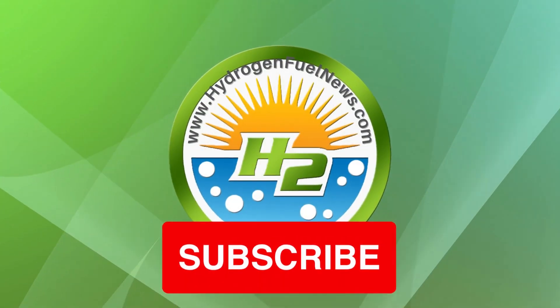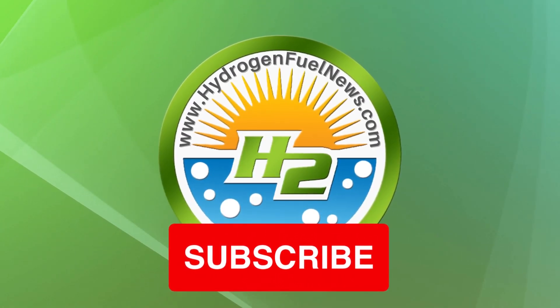Thanks for tuning in. This is Jake Martin. Before you go, make sure to leave us a comment, hit subscribe and grab our newest ebook at the link below.